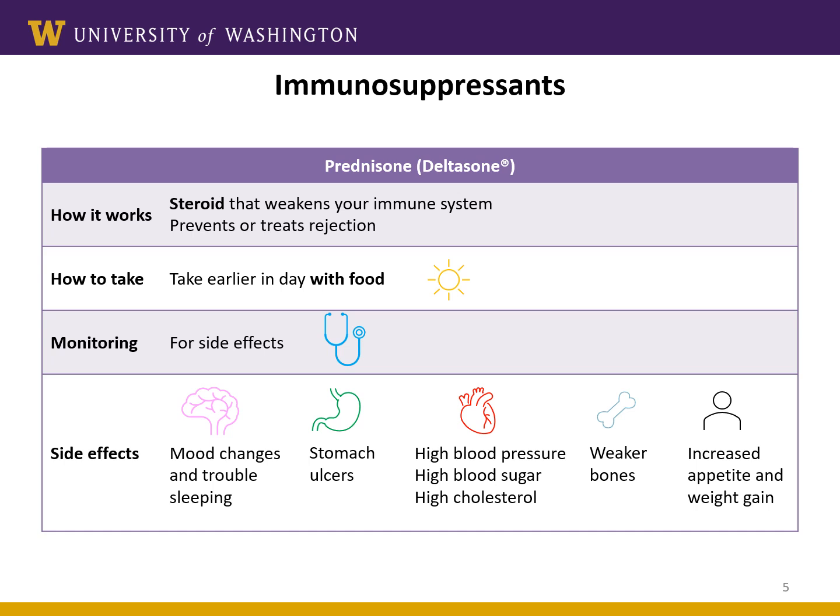The last immunosuppressant is prednisone, which is the third medication used to prevent rejection. Prednisone is a steroid. All patients will receive some steroids in the operating room at the time of transplant. Many patients will also be on prednisone when they leave the hospital, and some will continue prednisone lifelong. Steroids have a lot of side effects, and many are worse at high doses and better at lower doses. Prednisone can make it hard to sleep, so try to take it earlier in the day. Some patients notice a change in their mood when on higher doses in the hospital, and this will get better as doses decrease. It can also upset your stomach and cause heartburn, so take your prednisone with food. Prednisone may also increase your blood pressure and blood sugar, and long-term use may cause a weakening of the bones. Talk to your doctor if you have any questions or concerns about these side effects.